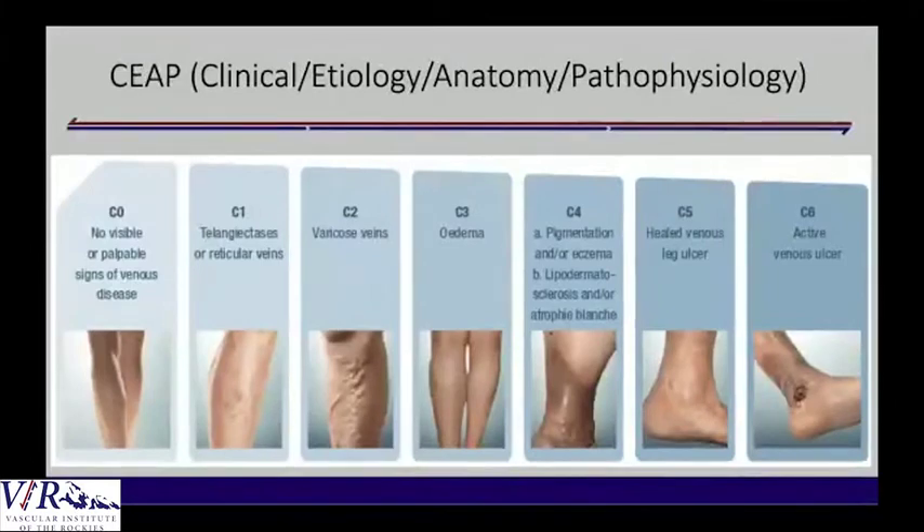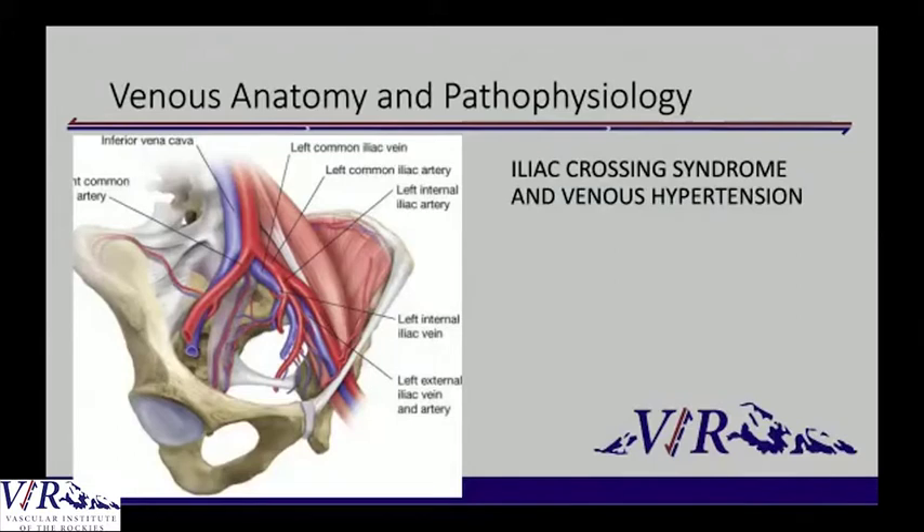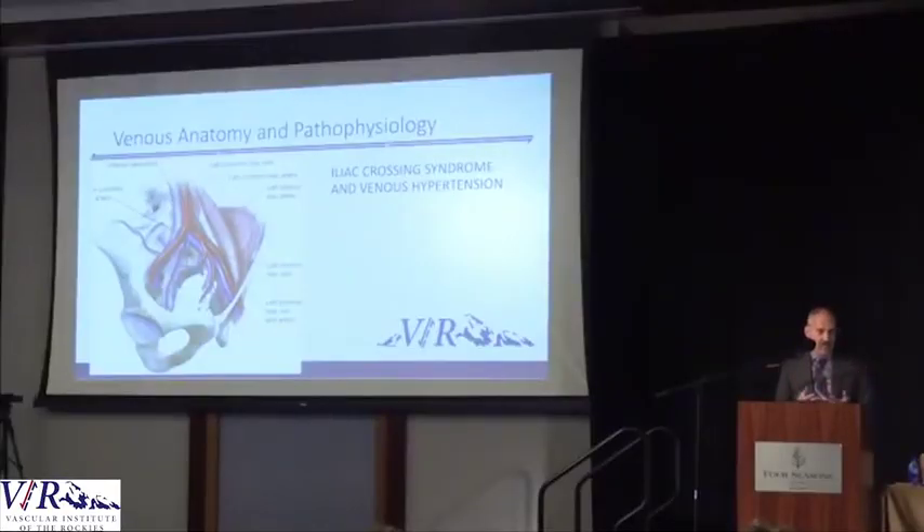This is the C classification. It shows the spectrum of venous disease starting at C0 all the way through telangiectasias, varicose veins, venous stasis disease, and finally frank open ulcers. The reason I put up the slide about iliac crossing syndrome is that there are other things that can go on in the venous system and you need to evaluate them. Seeing a vascular surgeon has a huge benefit because the vascular surgeon is thinking about all of them.